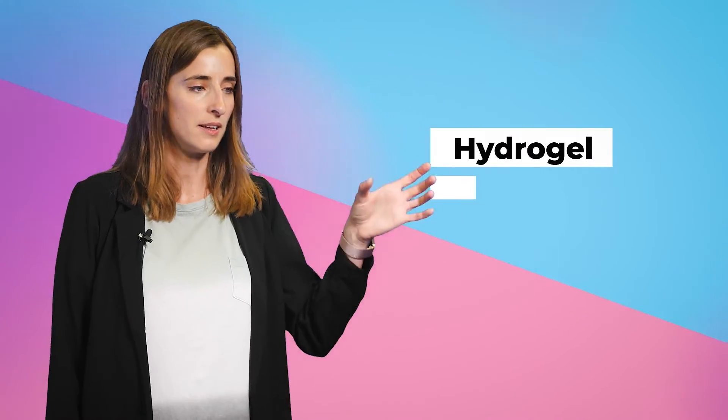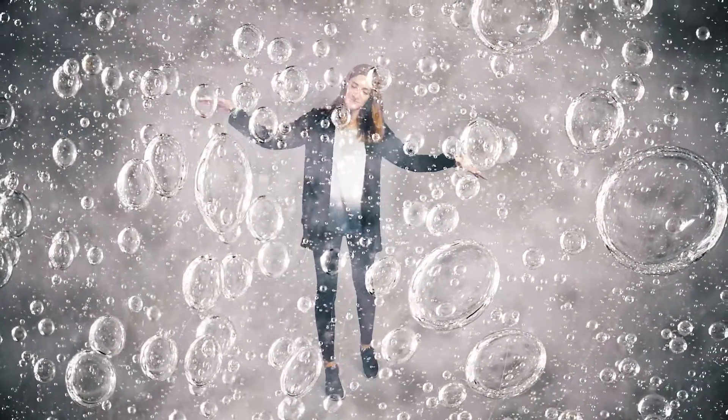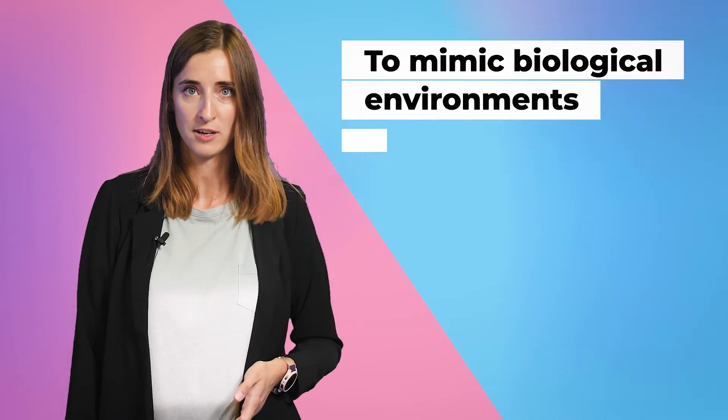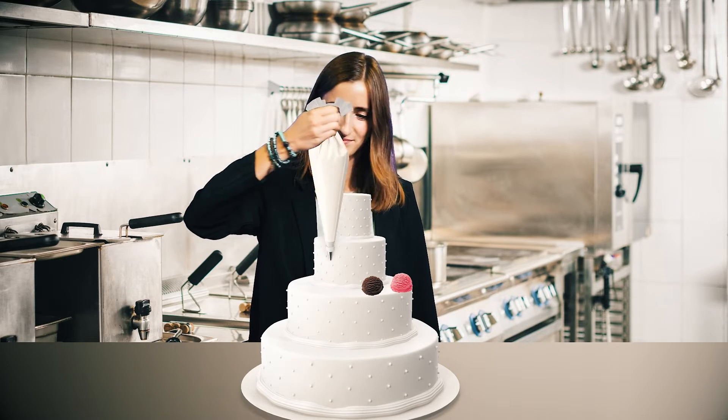Conventional 3D printing typically uses materials like plastic and involves high temperatures. In bioprinting, we use bioink. This bioink is composed of living cells suspended in a hydrogel. The bioink is precisely deposited layer by layer to create a three-dimensional structure under controlled conditions to mimic the biological environment. This allows us to fabricate complex tissues and organs for regenerative medicine applications. With cells from the patient, it is like adding layer after layer in a cake and decorating it each time with a specific ingredient. We hope that someday we will create custom-made blood vessel replacements that have the potential to grow and adapt with patients.